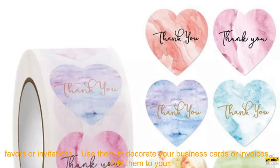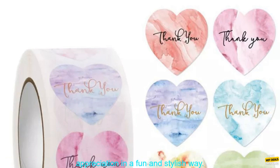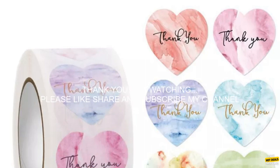Here are some tips for using these stickers: use them to seal thank you notes or gift bags, stick them on party favors or invitations, use them to decorate your business cards or invoices, or add them to your scrapbook or journal. The possibilities are endless — get creative and use these stickers to show your appreciation in a fun and stylish way.